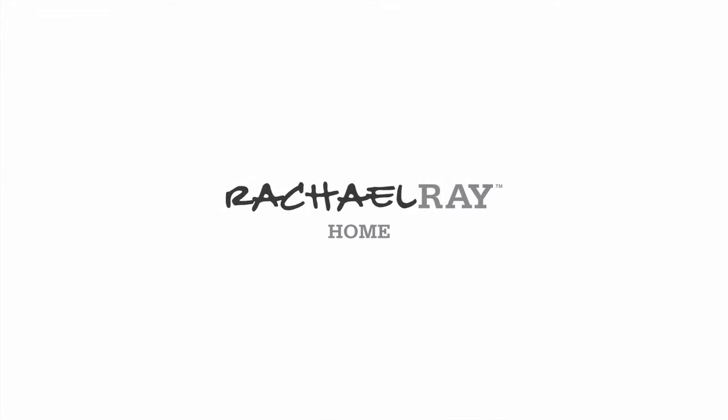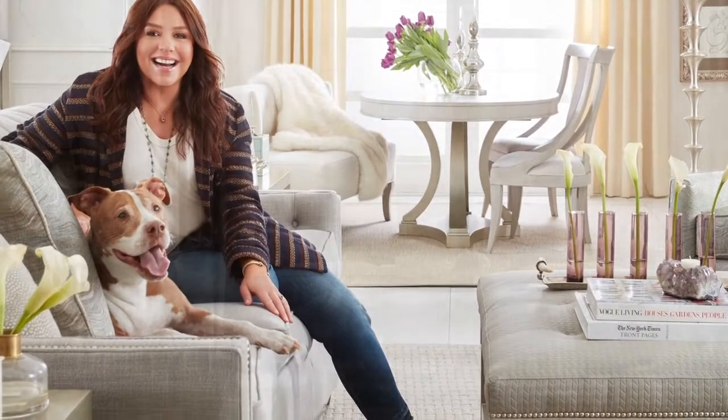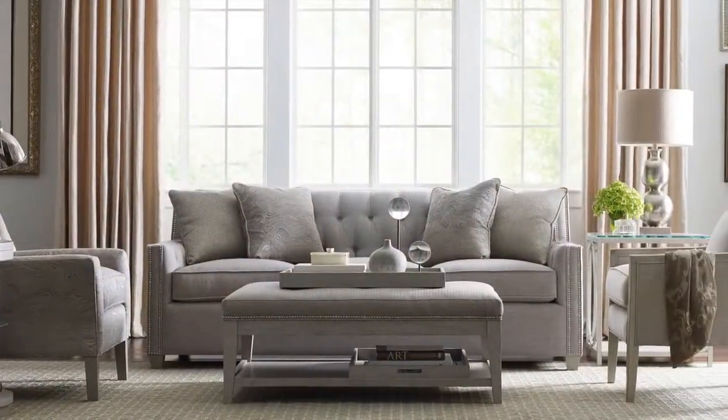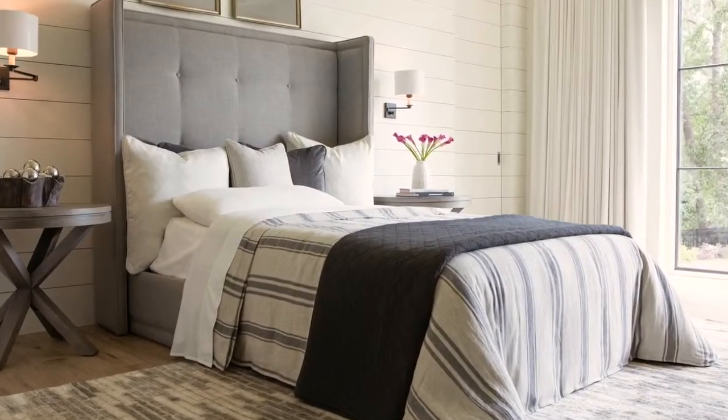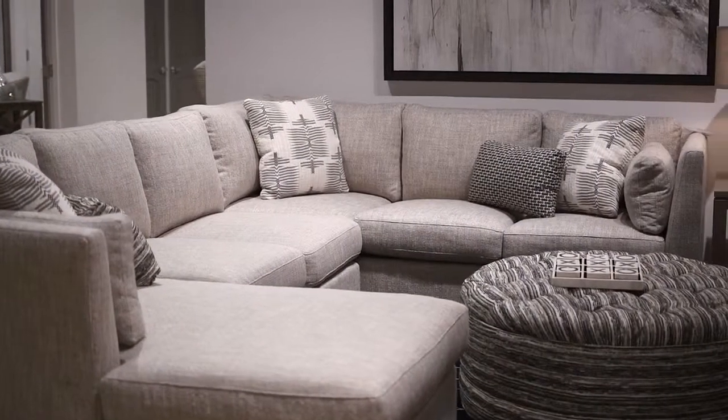We also collaborate with celebrity chef Rachel Ray to create a whole home collection with several distinct style categories. Designed for function and innovation, each piece brings Rachel's vision to life while bringing warmth and joy to your home.